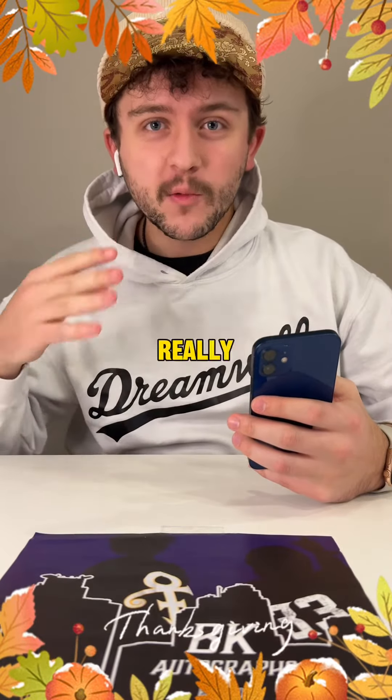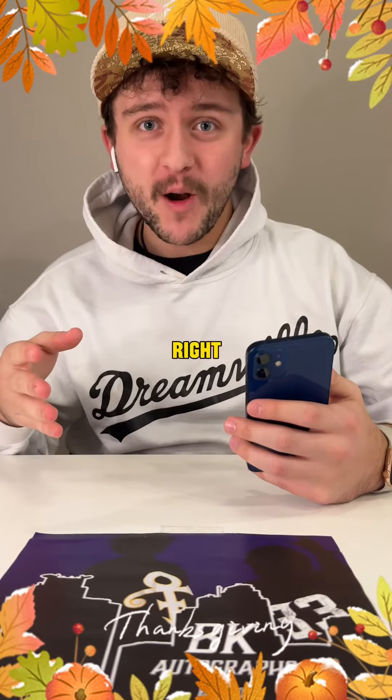Happy Thanksgiving everyone. Here are some really cool Thanksgiving themed trading cards that I found on eBay that you could pick up right now.